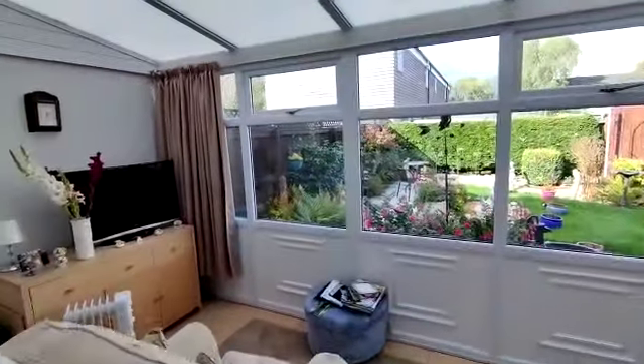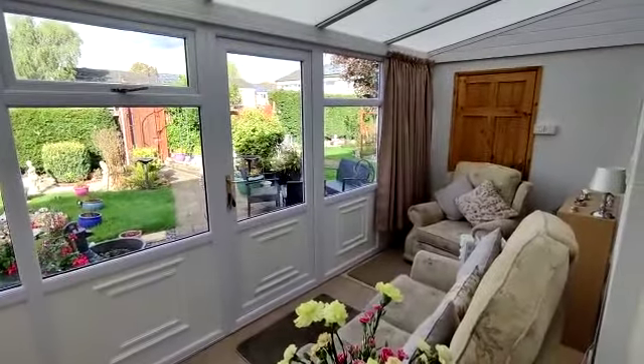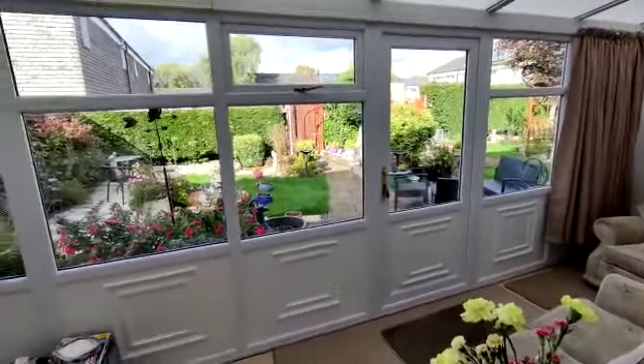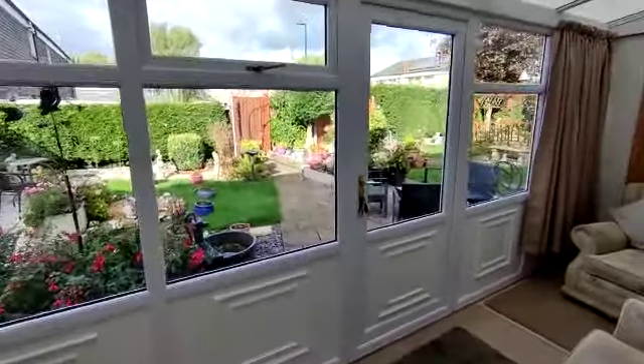Door leads through to a beautiful conservatory with a useful store at the end, double glazed windows looking over the garden, and a double glazed door opening directly onto the garden.